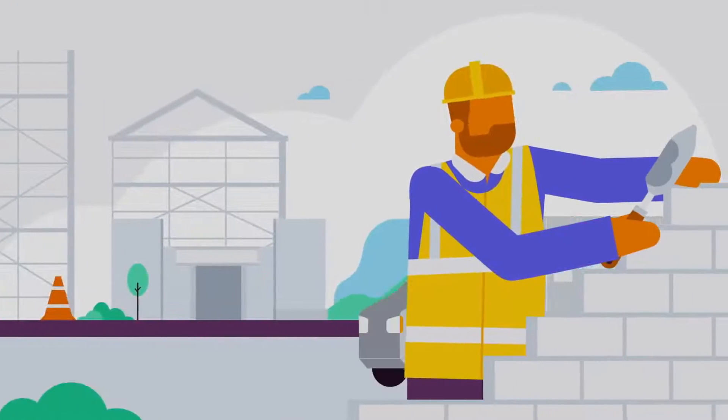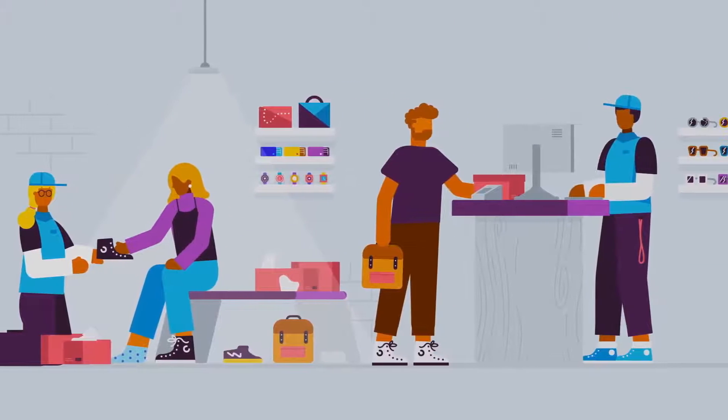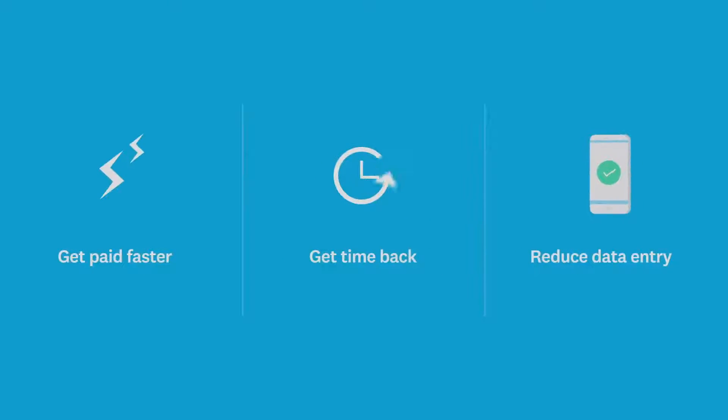Discover why so many businesses from all over the world choose Xero. With intuitive and user-friendly features, Xero helps you get paid faster, reduces data entry and gives you time back in your day to spend on what matters.